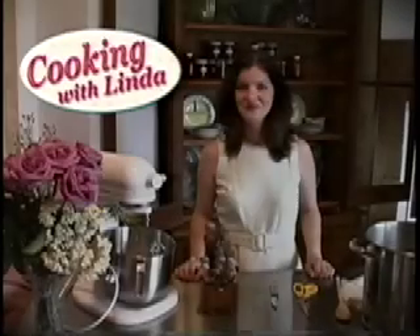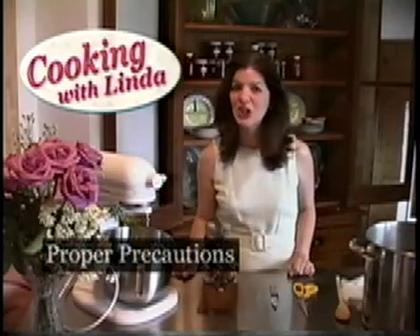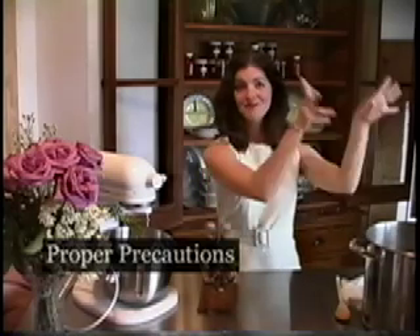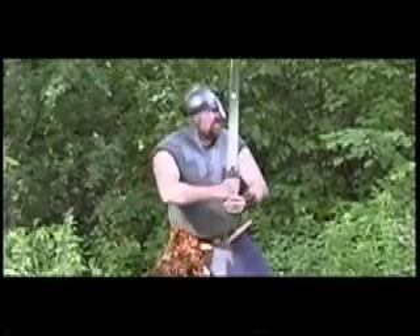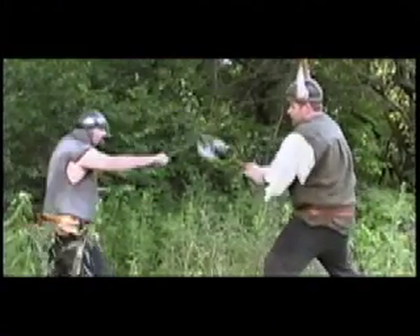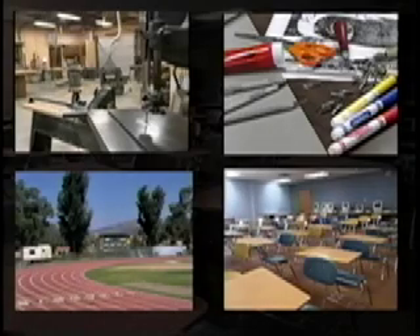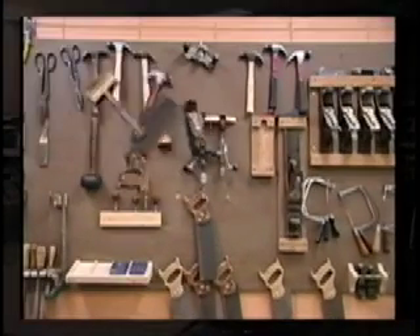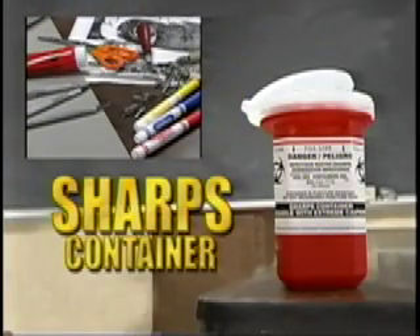Welcome back to Cooking with Linda. Hello, everyone. Before we get started, we need to ensure that we have a safe working environment and take the proper precautions, so all sharp objects gotta go. Certain situations will be more likely to expose you to blood. You should always assume all blood and certain body fluids can cause infection. In these instances, take the time to remove potential risk factors. High risk areas for exposure can include technical education, the arts, physical education, and even the common classroom. Organization is a great preventative measure. Used blades, needles, or anything sharp should be disposed of in a sharps container.